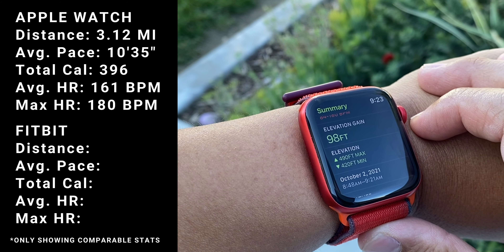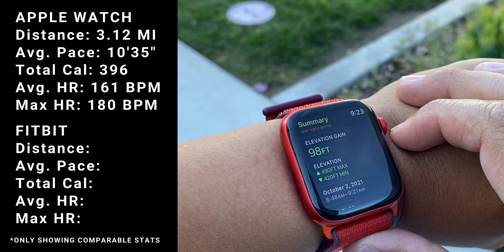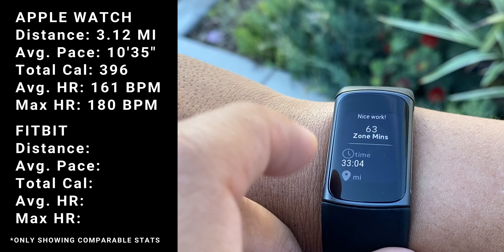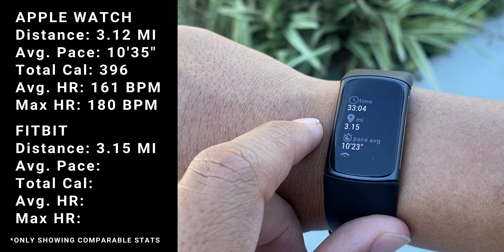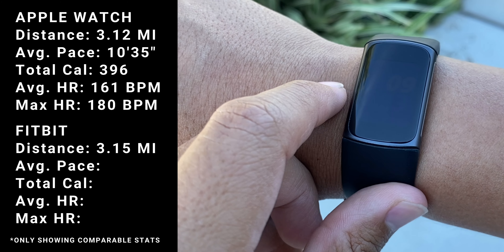Elevation max 490, elevation minimum 420. And date and weather. On my Fitbit: 63 zone minutes, miles 3.15 — so that's slightly higher than the Apple Watch.